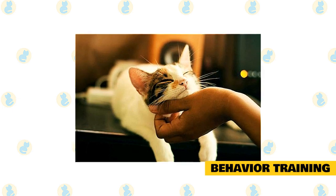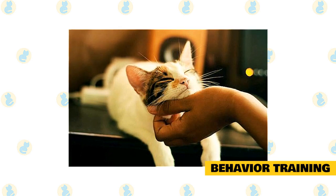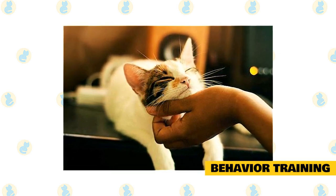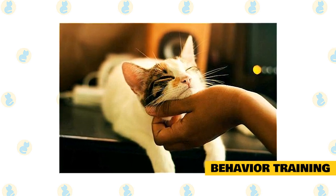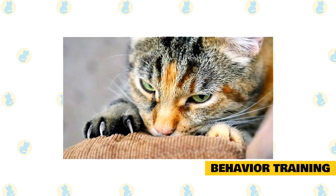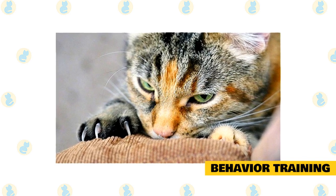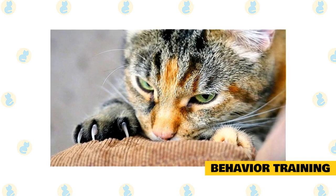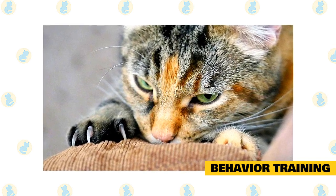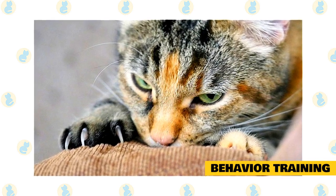Behavior training. If your cat is doing things you'd prefer it didn't, there's a good chance you can train that bad behavior away. First, try to understand why the cat is behaving that way — from the cat's perspective, the behavior is perfectly reasonable. If the cat is clawing your furniture, for example, it's driven by instinct. It needs to claw something — it's a survival instinct. It doesn't have to be your furniture, but something. So there's not much chance of getting your cat to stop clawing, but you can train the cat to focus its clawing instinct on acceptable objects, like scratching posts.